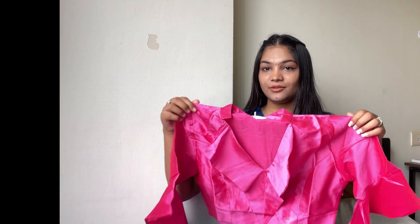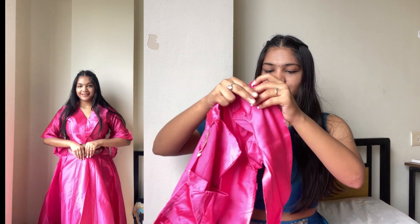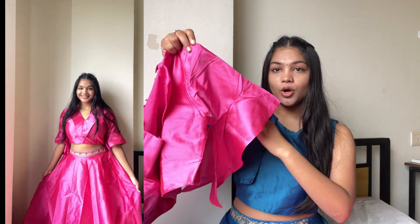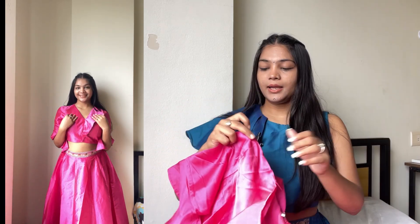You guys have seen this lehenga in my previous video, and many people asked me where it's from. I have done all the shopping on Myntra. This first lehenga is very, very sundar — you can see it in the video. This color is very beautiful. It has 3/4 sleeves which is very lovely. It's a simple design, not a knot or anything, and you can pair it with oxidized jewelry and a choker.